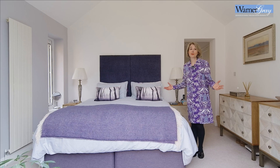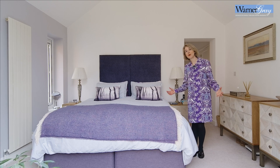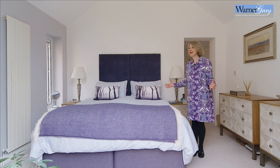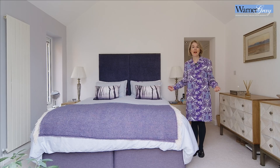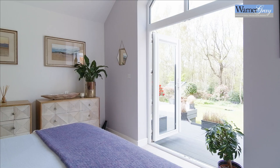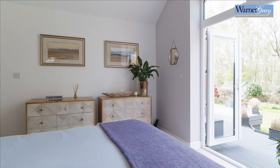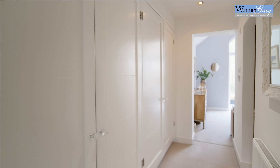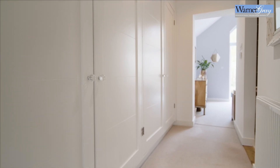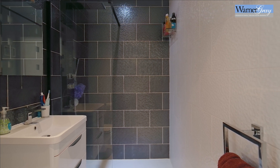The principal bedroom has been designed to make the most of the wonderful views of the garden and woodland. You can imagine waking up and hearing birds singing and then throwing open the doors to have your morning cup of tea on the terrace outside. This principal suite also has a dressing area with extensive built-in storage and a contemporary wet room style ensuite.